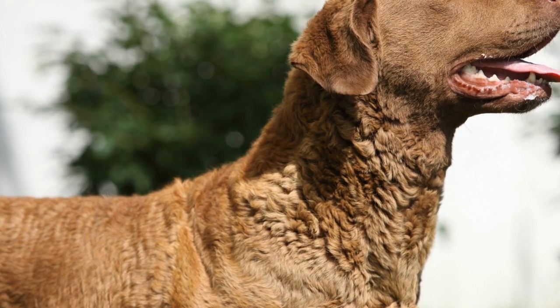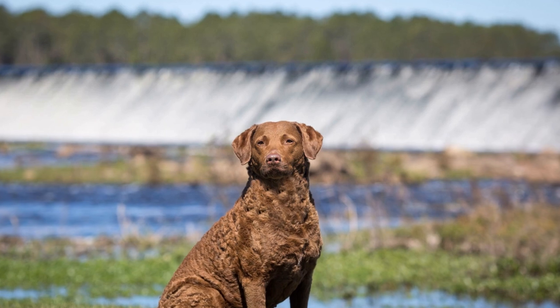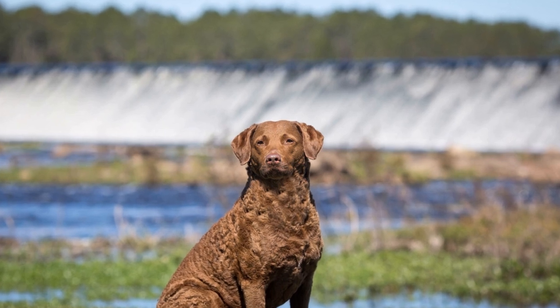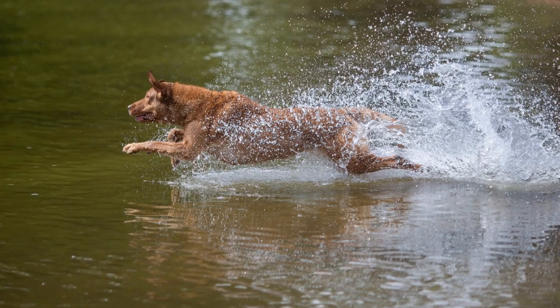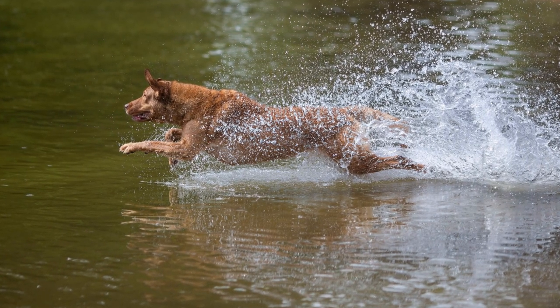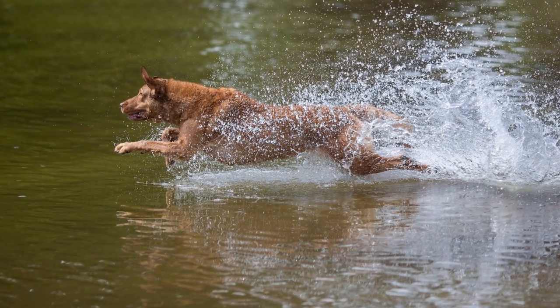Chesapeake Bay Retrievers are known for their beautiful coats and their love for water. However, if you are a proud owner of this breed, you may also be well aware of their shedding habits. Shedding can be a challenge for some dog owners, but with the right tips and techniques, managing Chesapeake Bay Retrievers' fur can become much easier.